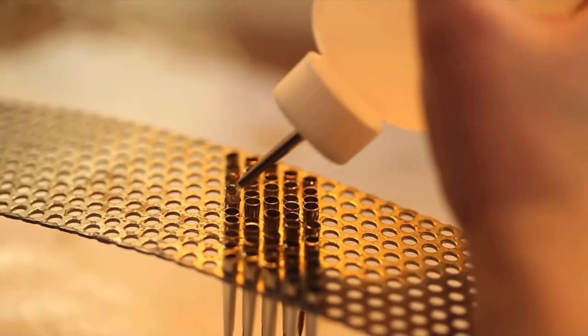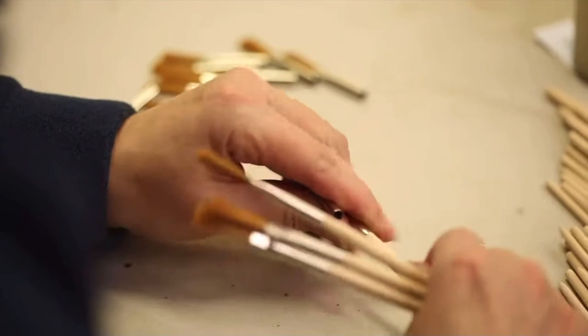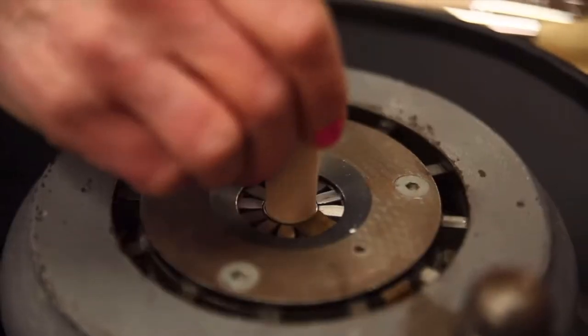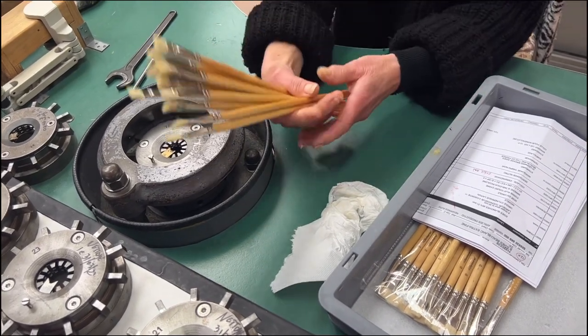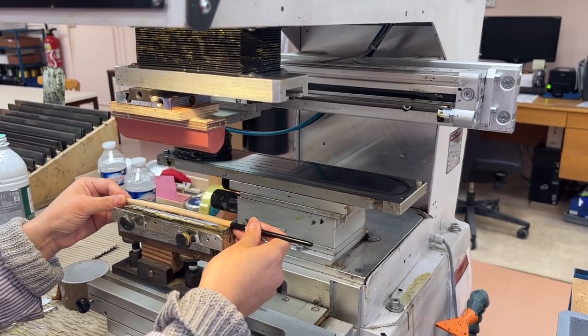The ferrule has glue inside, and they insert the handle into it. To secure everything, they place it in a crimping machine so the ferrule is really tightly secured around the handle. This is why you don't want to leave your ferrule in water, as this may dissolve the glue and separate the handle from the ferrule — and that's definitely not what you want.